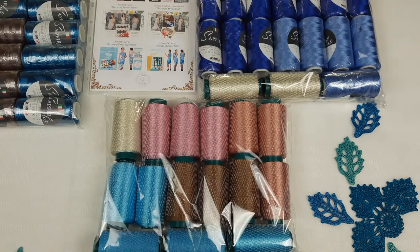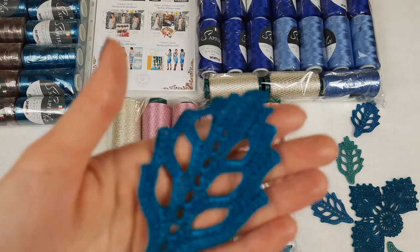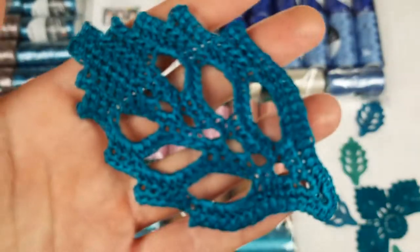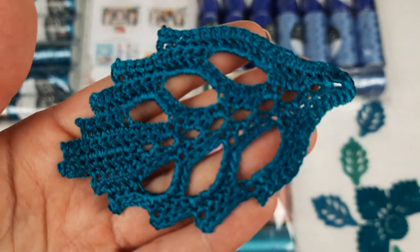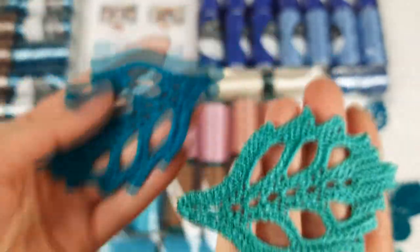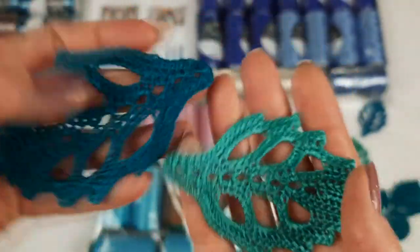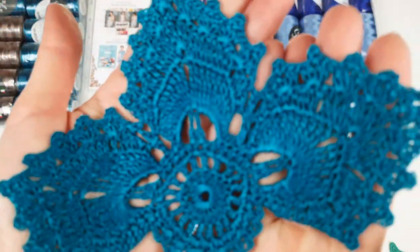Now I want to show you this element closer — they are very interesting. We have small leaves made from Sapphire Luxe thread. I think this design is very beautiful. We have a lesson about these elements on our Patreon page, and I am also sending schemes and QR codes to watch video tutorials about making these elements. And we also have a flower made in a very beautiful intensive turquoise-green color.